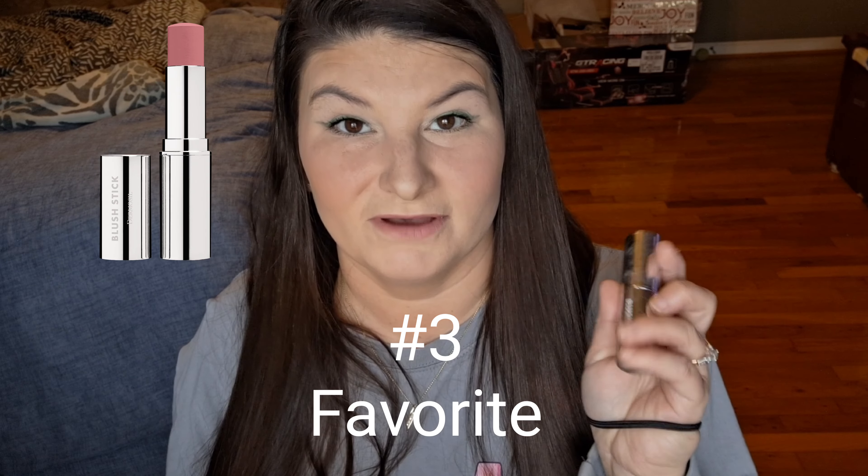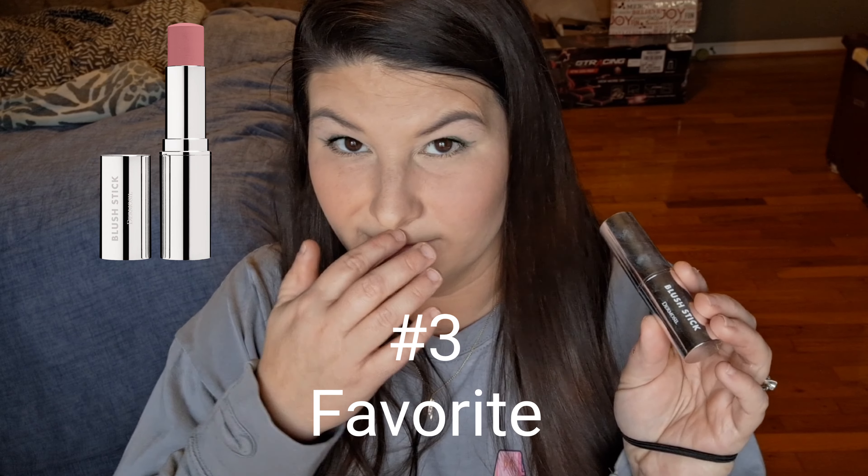My favorite blush this year is going to be from To Muscle — a brand I'd never tried before. I just received it in the last box swap. It's the blush stick in the color Deep Pink. I put this on before I do my powder and just rub it in with my fingers.